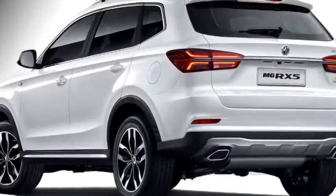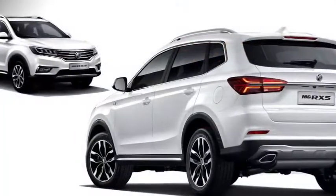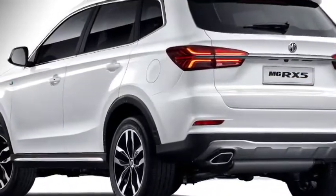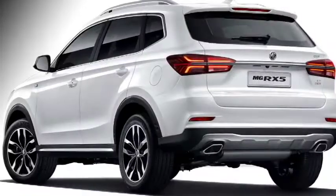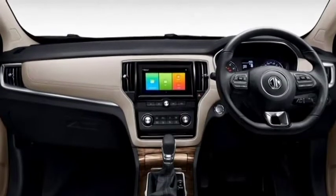The rear profile of the car looks elegant with new violin-style LED taillights. The entire tail is connected with a smooth C-pillar, rear washer and defogger, updated new bumper design, and a rear silver skid plate.